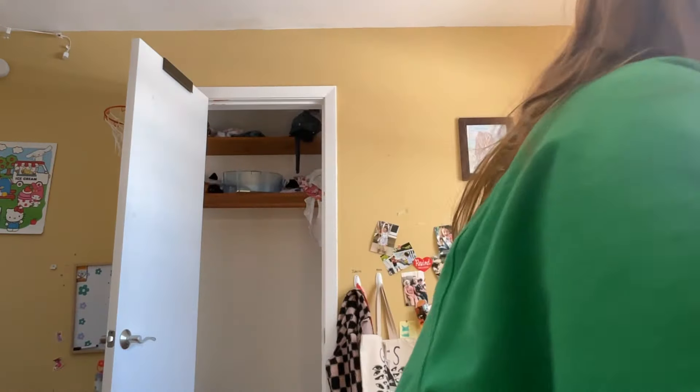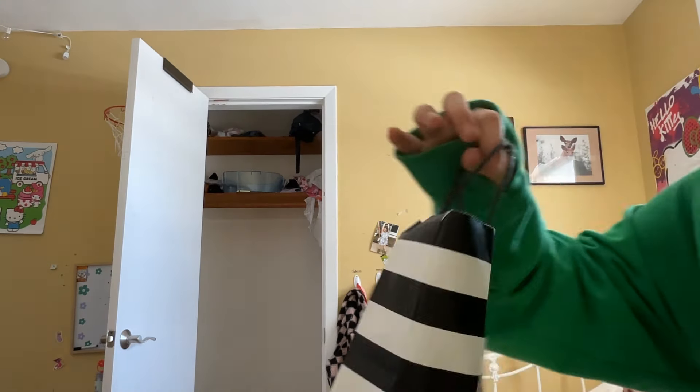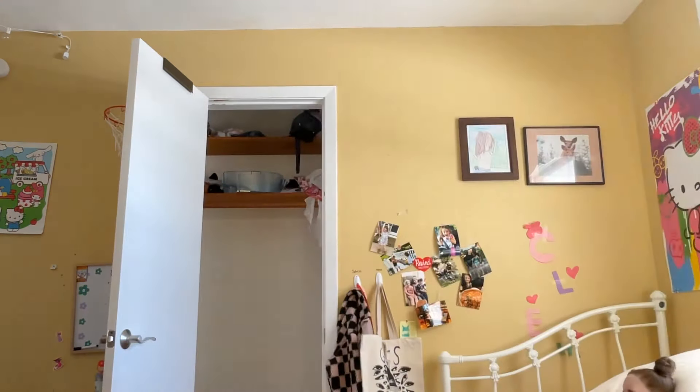Isn't this box just so cute? You all know I have to keep it. I'm gonna keep it in my stuff collection. Anyway, that's my haul! Thank you for watching, bye bye!